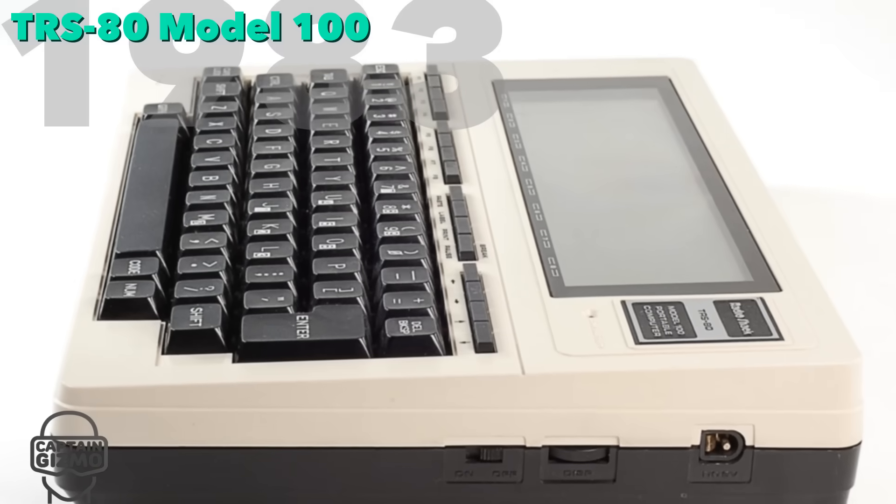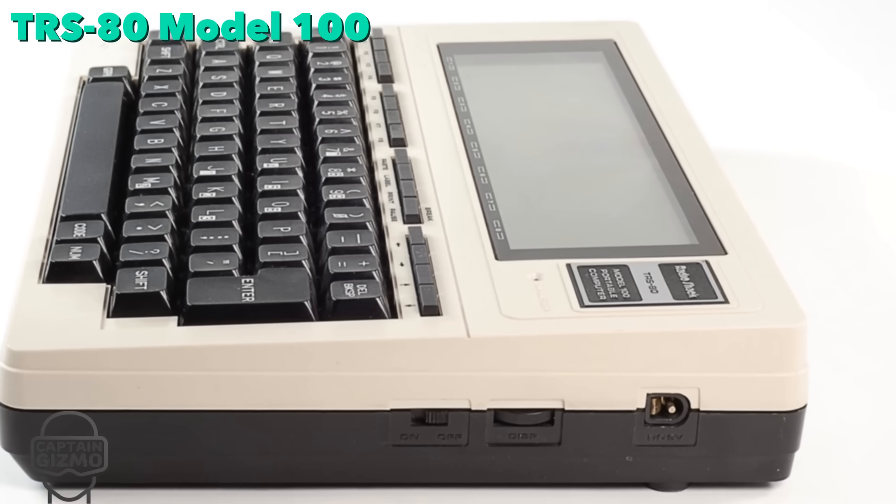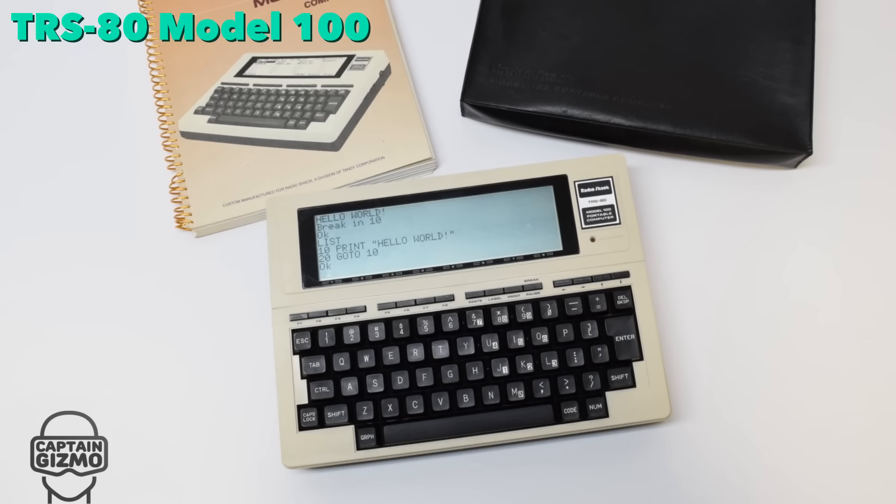The TRS-80, sold through Radio Shack, was popular with journalists. They could type about 11 pages of text, and then transmit it for editing using the built-in modem.